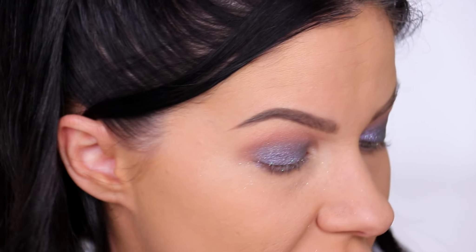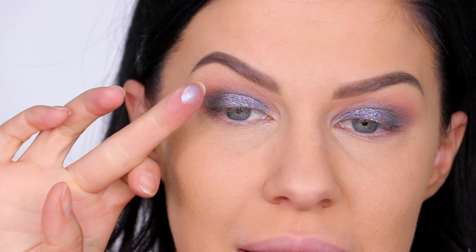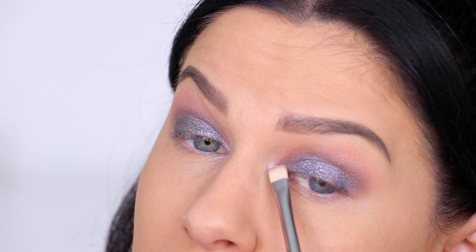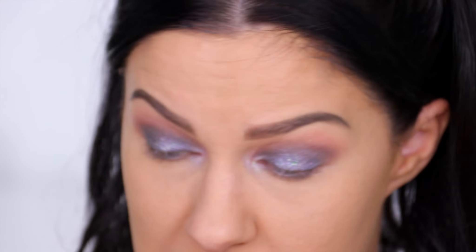On the inner corner I'm using shade Mandala — a pinky blue beautiful duochrome. It's gorgeous. I knew I would love this palette but I actually didn't expect to love it this much. I feel like I'll be using these heaps and heaps.